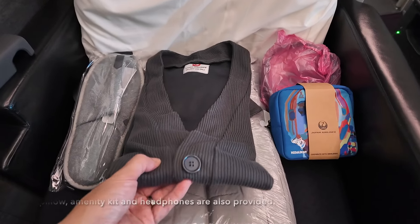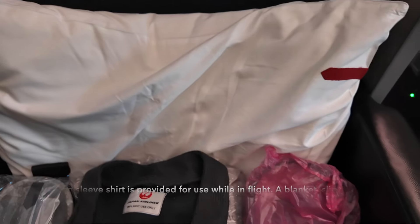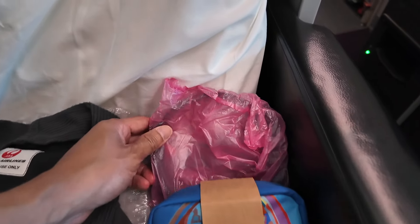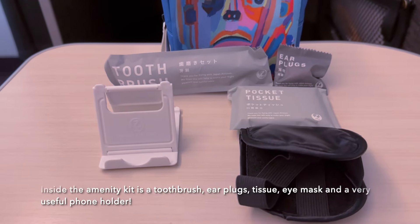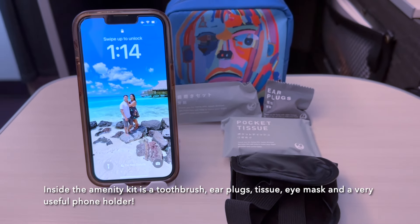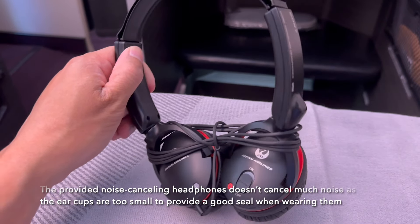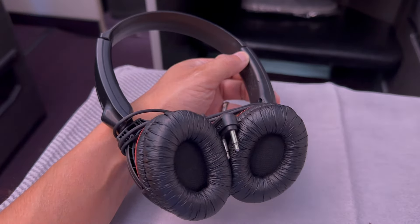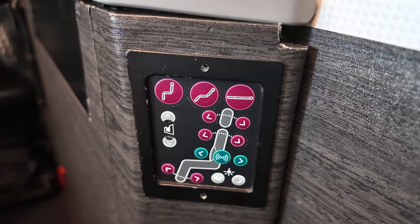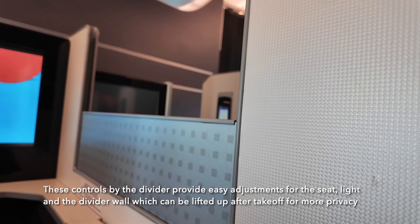A long sleeve shirt is provided for use while in flight. A blanket, slippers, pillow, amenity kit, and headphones are also provided. Inside the amenity kit is a toothbrush, earplugs, tissue, eye mask, and a very useful phone holder. The provided noise-canceling headphones don't cancel much noise as the ear cups are too small to provide a good seal when wearing them. These controls by the divider provide easy adjustments for the seat, light, and the divider wall which can be lifted up after takeoff for more privacy.